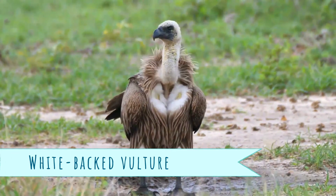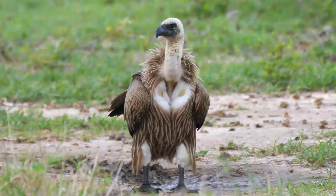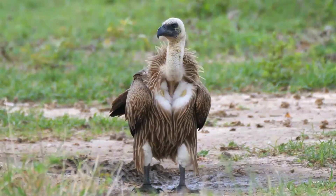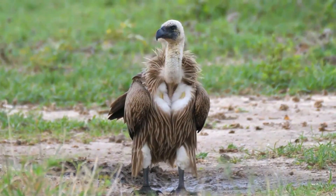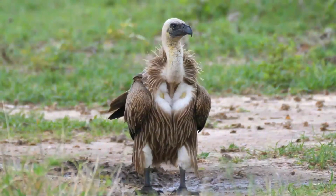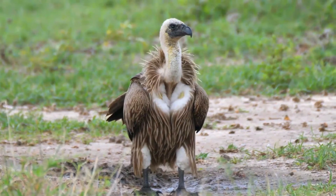The white-backed vulture is an old-world vulture in the family Accipitridae, which also includes eagles, kites, buzzards and hawks. It is closely related to the European Griffin vulture. Sometimes it is called African white-backed vulture, to distinguish it from the Oriental white-backed vulture.